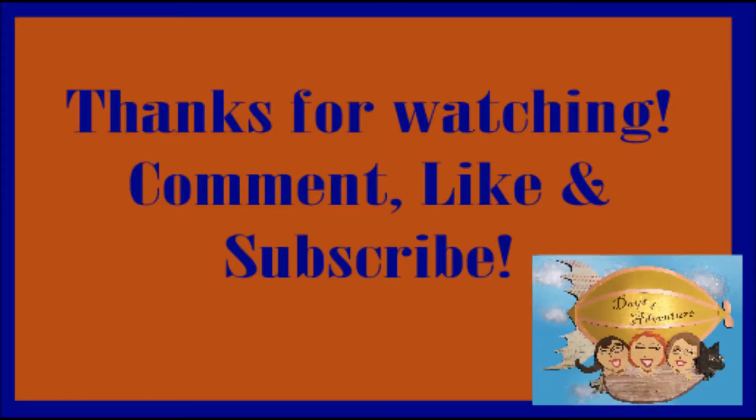17 cents wasted — we will never get that 17 cents back! If enough people watch this video, we'll get it back. Please like and subscribe, and watch the commercials — that's the only way to recover those 17 cents. Thanks for watching, see you on the flip side!